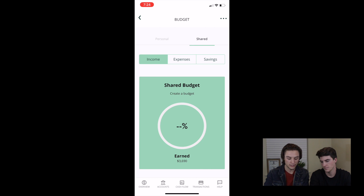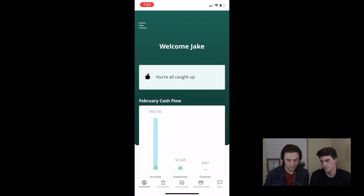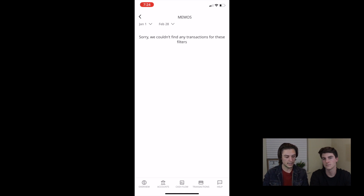You can look at a personal budget or you can look at a shared budget. Next thing is your memos — this is kind of cool. You can leave a memo for what you bought. All of a sudden there's a purchase from a certain company and my wife can say, 'Hey, what was this for?'